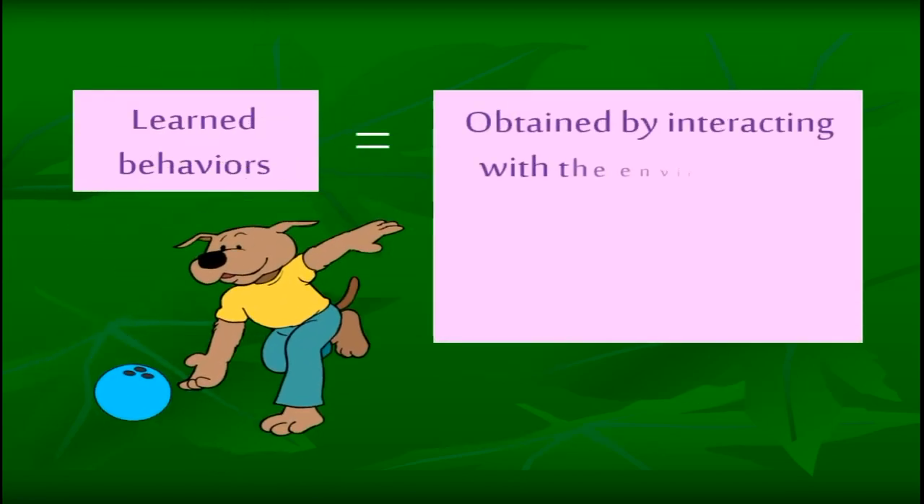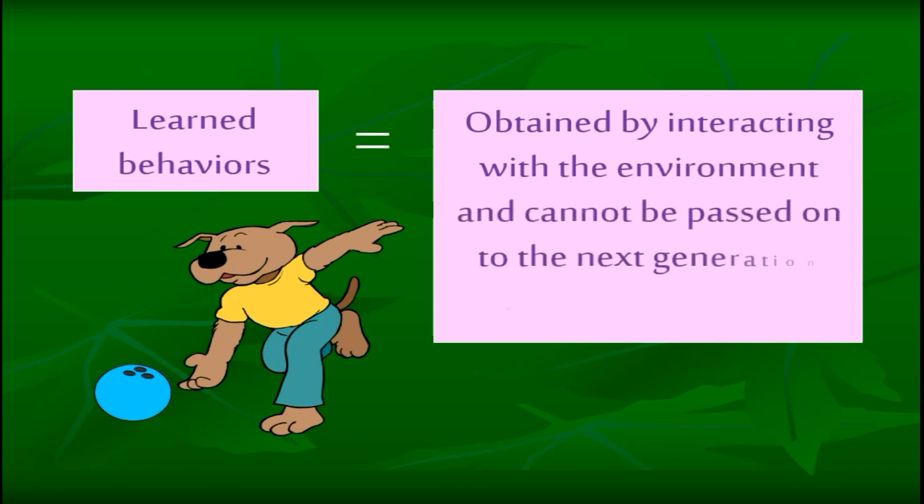Learned behaviors must be taught. They are obtained by interacting with the environment and cannot be passed on to the next generation except by teaching.